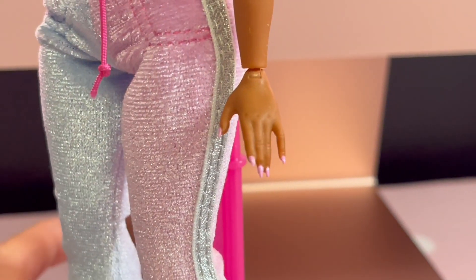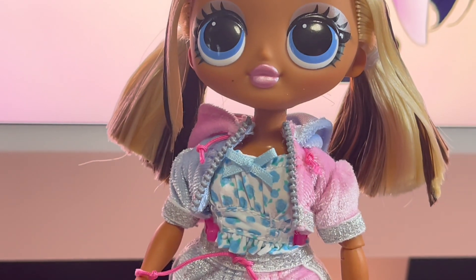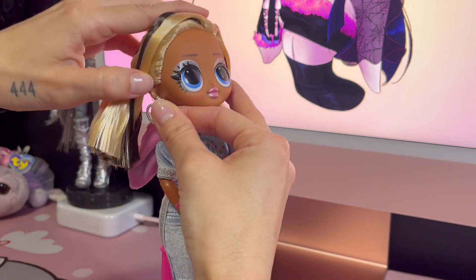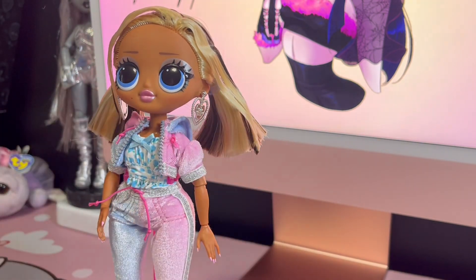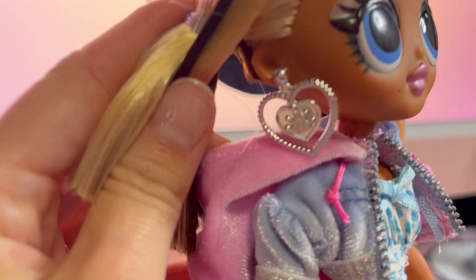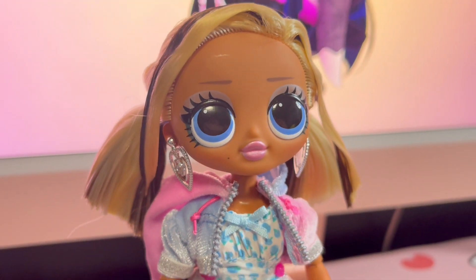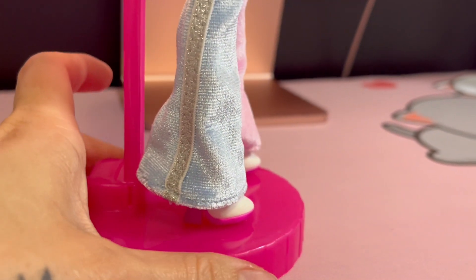She's got this soft bubblegum pink nail polish with stiletto nails — they look great on her skin tone. I was struggling putting her shoes on so I did that off camera, but let's check out these earrings in her ears — they're so pretty. They look so good with this fit. I put her little cell phone in her hand and her shoes are on as well.